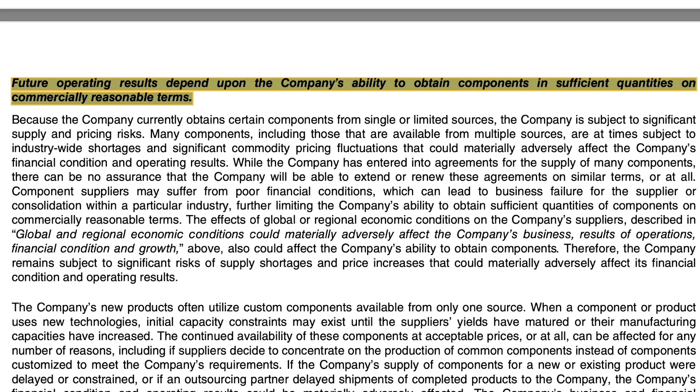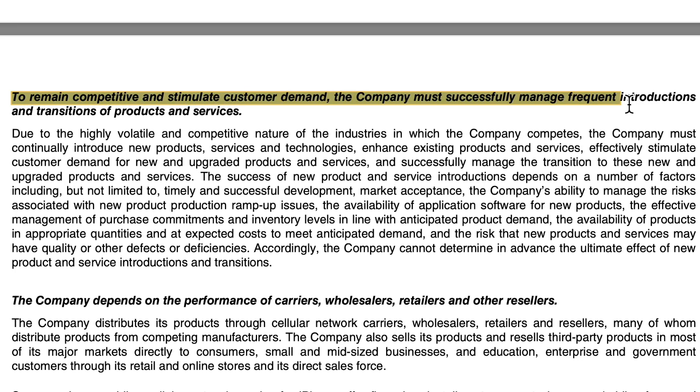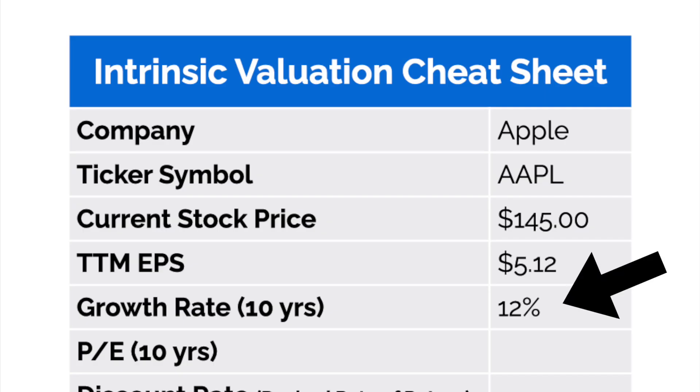Risks to Apple's future straight from the latest annual report include, but are not limited to, potential chip shortages, strong competitors, and the need to continually produce innovative products. A good management team and some of the strongest and most durable competitive advantages in the world will protect Apple's future. The iPhone continues to account for more than 50% of Apple's revenue, so belief in Apple starts with a belief in the success of the iPhone. I do believe in the iPhone and in the continued consistency of Apple as a business, so I'm going to stick with 12% growth over the next 10 years.